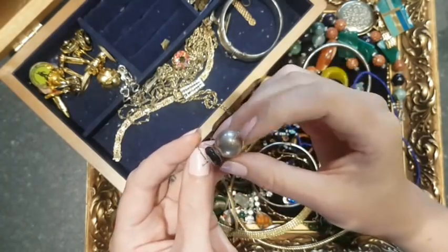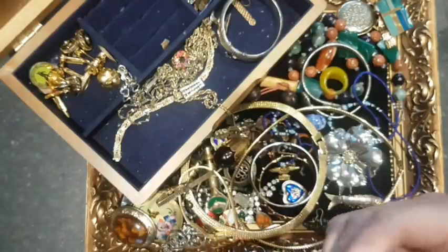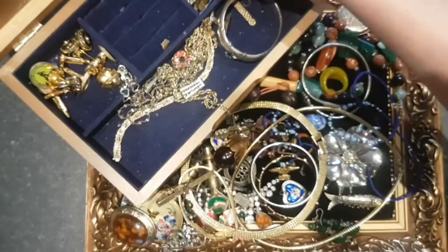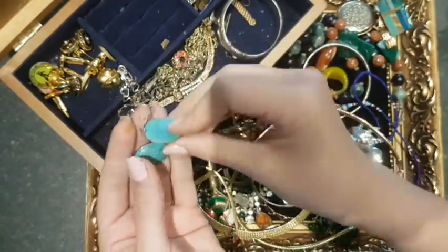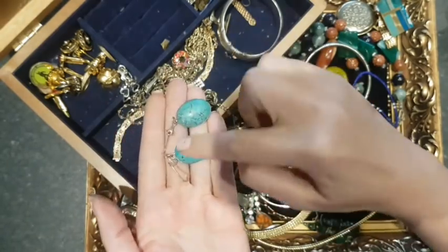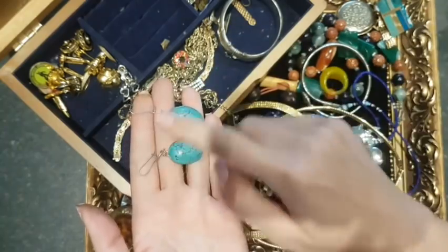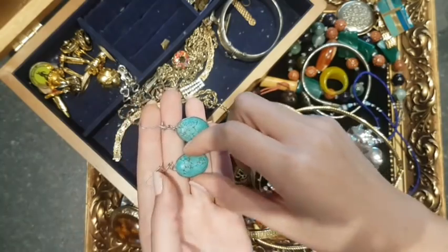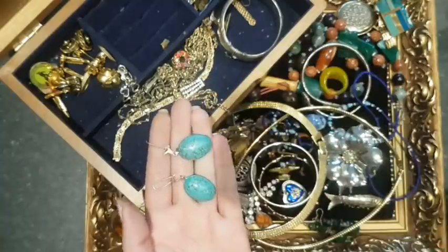I'm going to leave a couple of things aside to test for silver — just want to check if a bit of this is silver. Same with these — I don't think it's actual turquoise, I think it's probably dyed howlite, and unfortunately it's broken. I'll test to see if the bits are silver and if they are I might take the silver off and add it to my scraps.